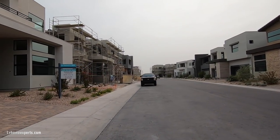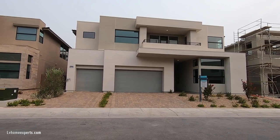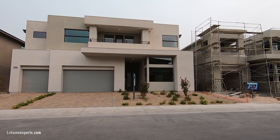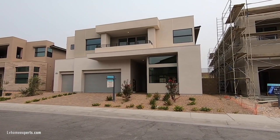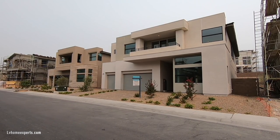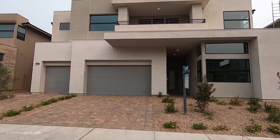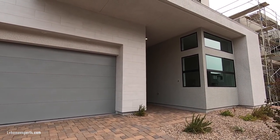There are actually three different elevations on this model, and this is the desert elevation. The original asking price was $1,085,995, but they just did a price increase to $1,115,995. The reason I want to show you this is so you can compare this home versus the model home. The base price for this model was $995,000, so you're looking at about $120,000–$130,000 in upgrades.